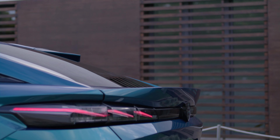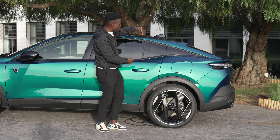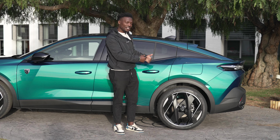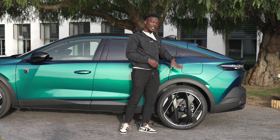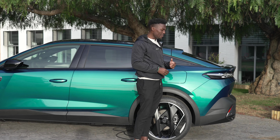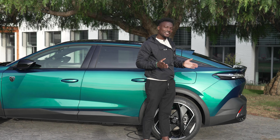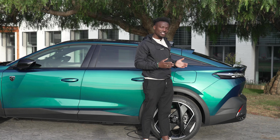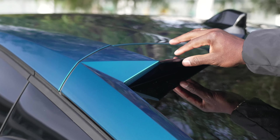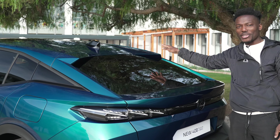We've got a fastback design that slopes gently towards the back, but starting later on the rear of the car. This allows for better headroom inside. This is a plug-in hybrid, so you can plug it in or top up the fuel tank. The battery will last about 40 miles on pure electric, so you can drive without worrying about topping it up anytime soon.